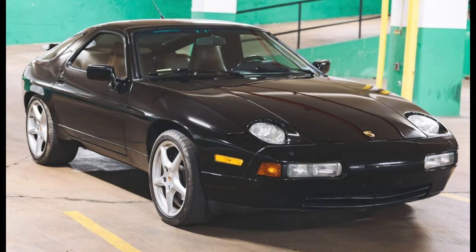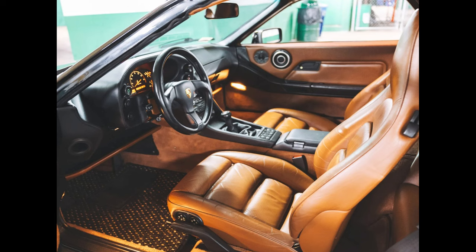A black 1989 928 S4 with 159,000 miles sold for $31,500. The paint here isn't the best. The interior, though, looks nice, and the engine seems clean and very well maintained.